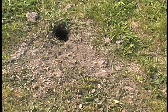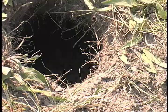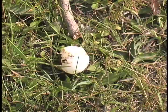Raccoons, skunks, and other nocturnal predators often raid turtle nests soon after the eggs are deposited. On the morning after this nest was established, there is evidence that at least some of the eggs were removed overnight.